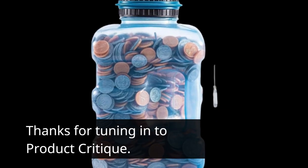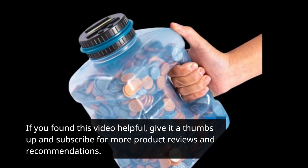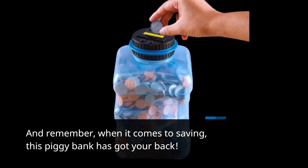Thanks for tuning in to Product Critique. If you found this video helpful, give it a thumbs up and subscribe for more product reviews and recommendations. And remember, when it comes to saving, this piggy bank has got your back.